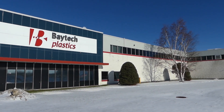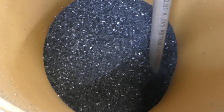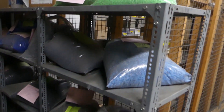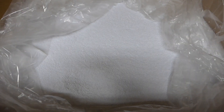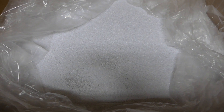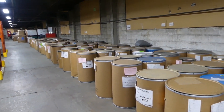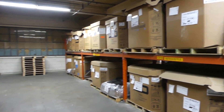The Life of a Pellet. For a custom injection molder such as Baytech Plastics, raw material is received in the form of plastic pellets. Pellets may be natural material or compounded with colors and/or fillers such as talc or minerals, or reinforcements such as glass fiber. The pellets are packaged in either bags, boxes, or bulk.